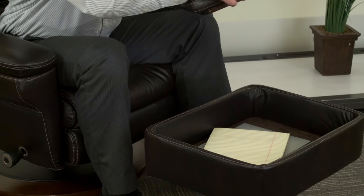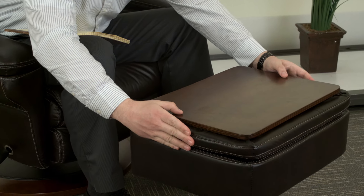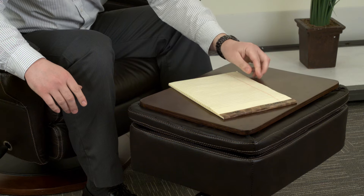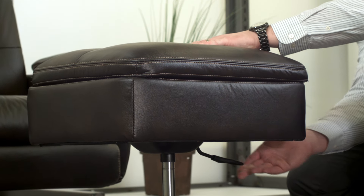The matching Ottoman opens, providing a great storage place for office supplies or writing materials, and the reversible top doubles as a table. The Ottoman is height adjustable to accommodate a variety of sizes.